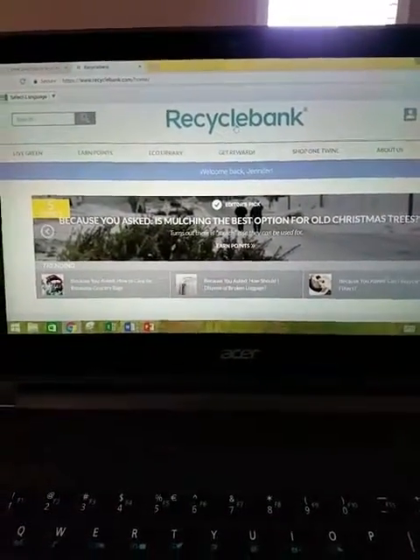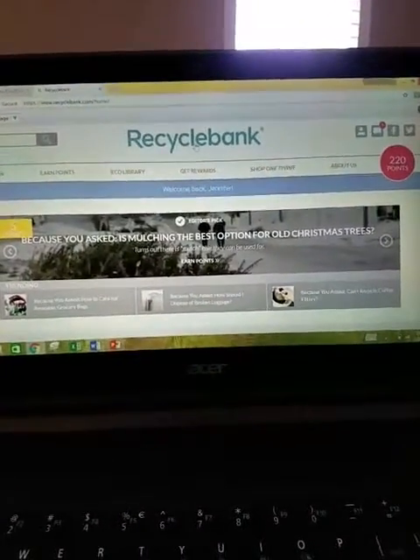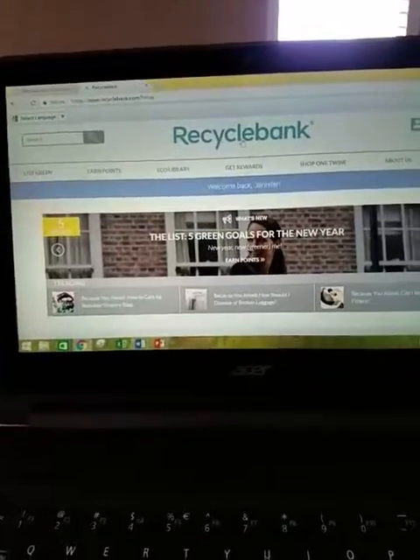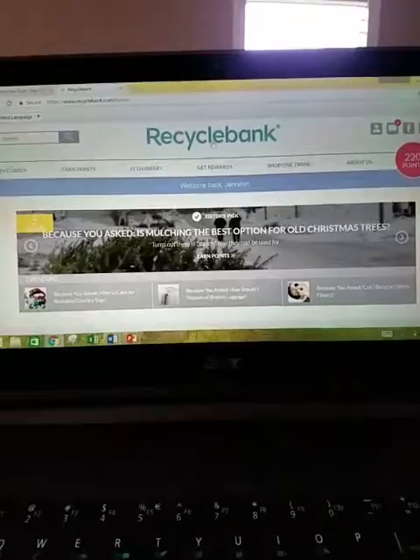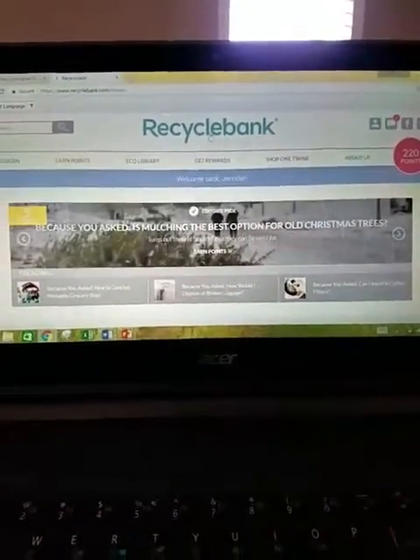Hi everyone, hope you guys are enjoying your Wednesday. I wanted to talk about this new website called Recycle Bank. This is really cool because you can actually get real rewards from here. Before I get started, don't forget to hit the subscribe button down below if you're a new user, and also don't forget to give a thumbs up to show you care.